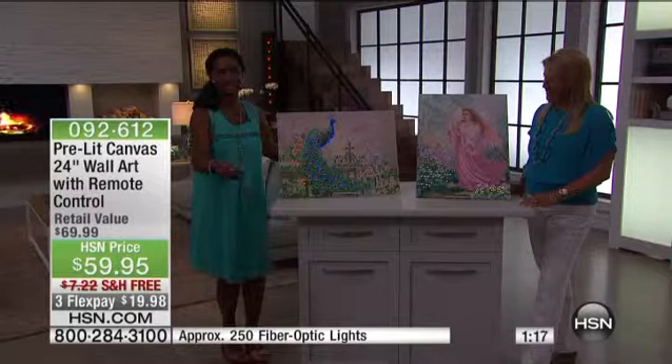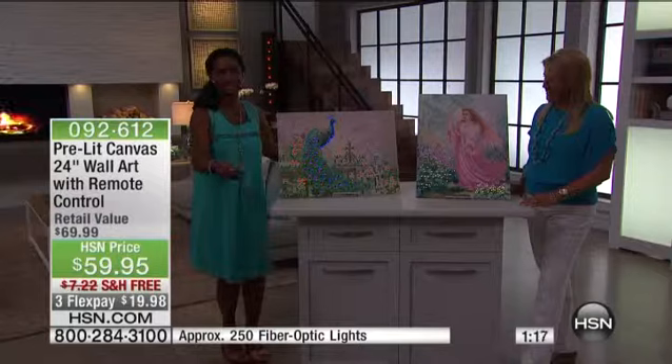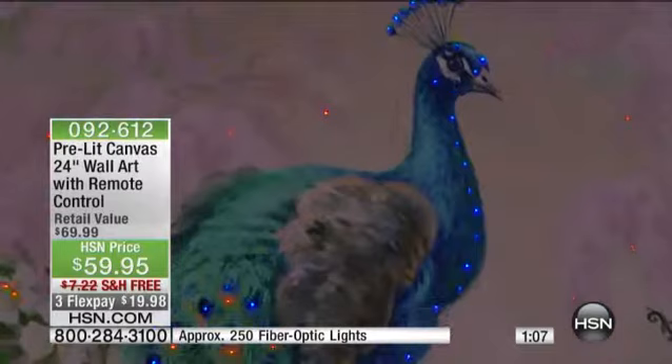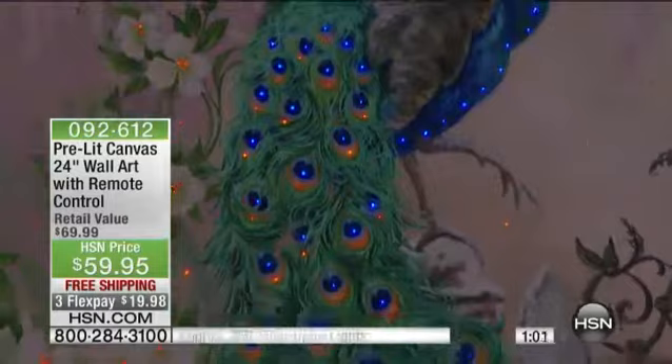I want your mom to be that ecstatic. I want you to be that ecstatic if you choose to give this as a gift to yourself. Can you imagine, Suzanne, for Mother's Day? I also want to explain — the three flex pays and the free shipping ends tonight. So right now you have three flex pay, which is an awesome option, and we have free shipping. We only have a minute to go.